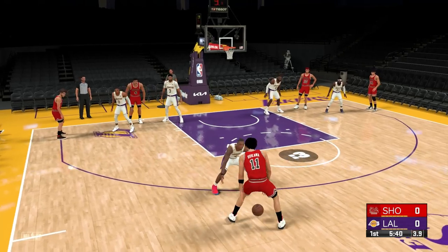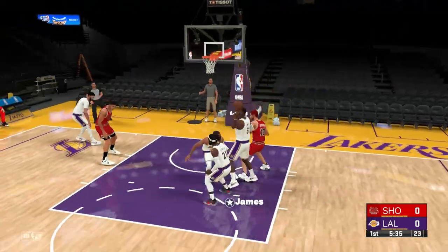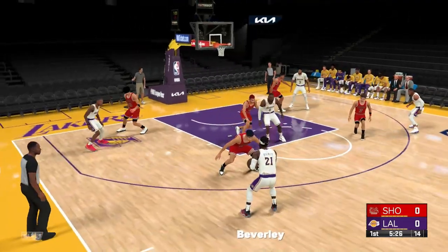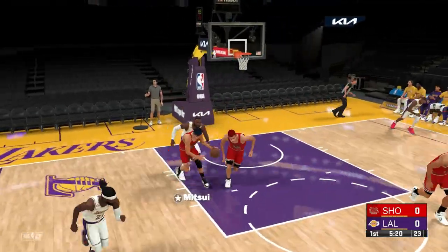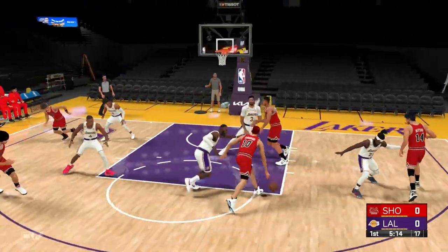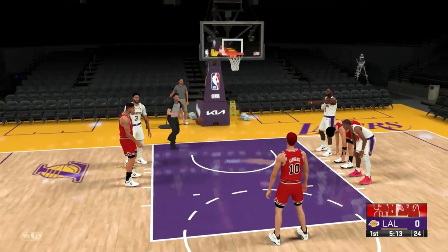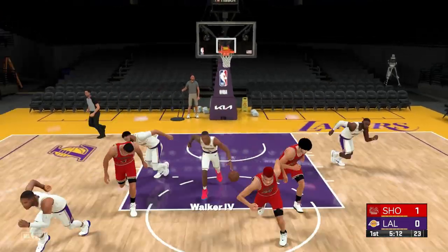Down to 5 on the shot clock. Puts up a 3. James with the rebound. Here are the Lakers with the ball. To the paint. Walker passes to James. Beverley outside. Poked loose. Plenty of contact on that shot. Officials call the foul and he'll take two free throws now. And good whistle there. The first one falls.